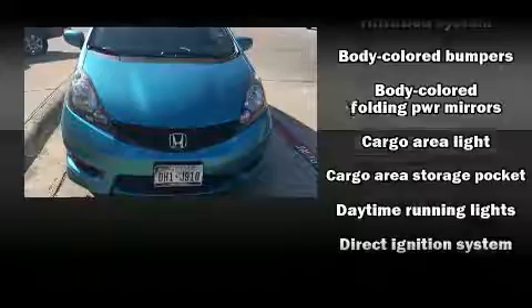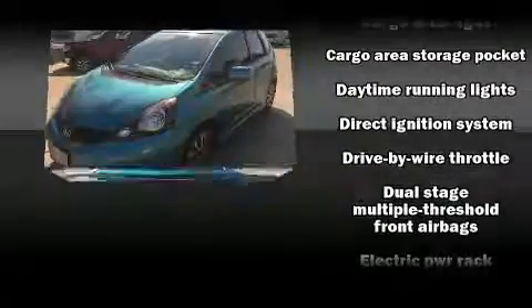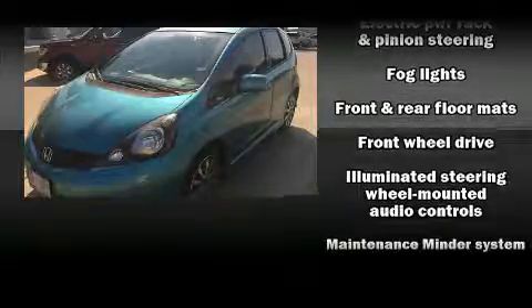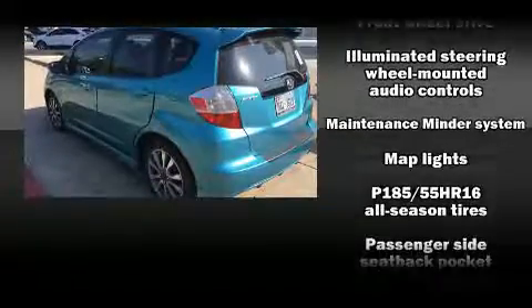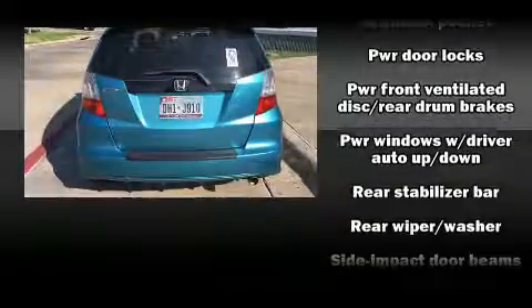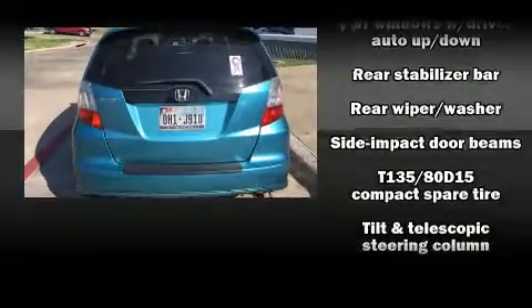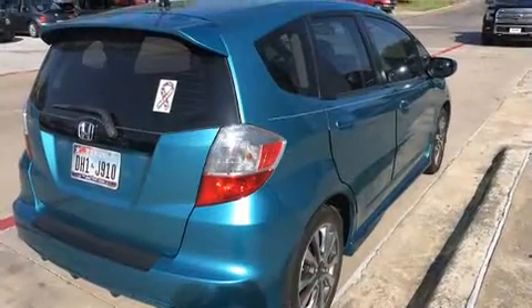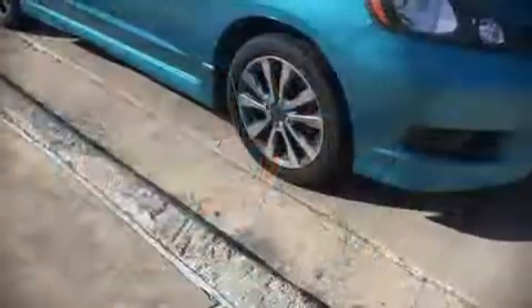Honda also prioritized safety and security with features such as dual front impact airbags, front and side impact airbags, traction control, brake assist, anti-whiplash front head restraints, a security system, and ABS brakes. For added security, Dynamic Stability Control supplements the drivetrain.